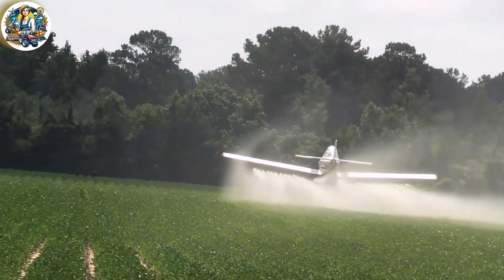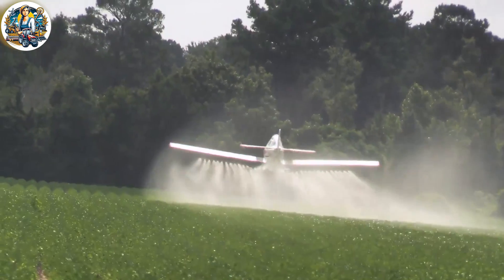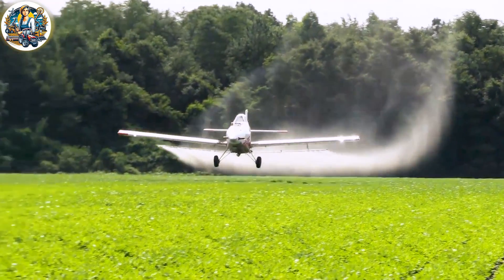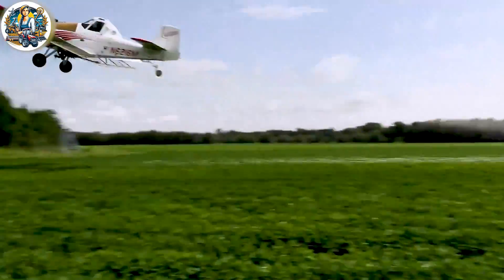The scene of aerial crop irrigation is a masterpiece of modern agricultural technology. From above, low-flying planes gently spray fine streams of water over the fields.